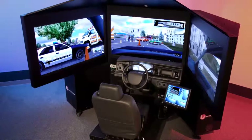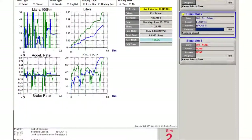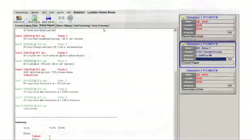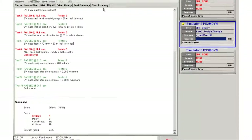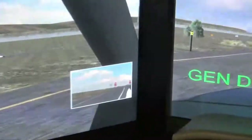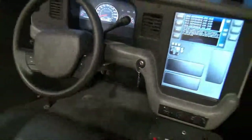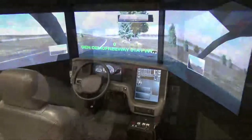The simulator comes with several pre-built scenarios, as well as performance measurement software. Scenarios can also be customized for your service's needs and training requirements. With a 180 degree field of view, side and rear view mirrors, and realistic dashboard and seat, the patrol sim looks, behaves and maneuvers just like a real police cruiser.